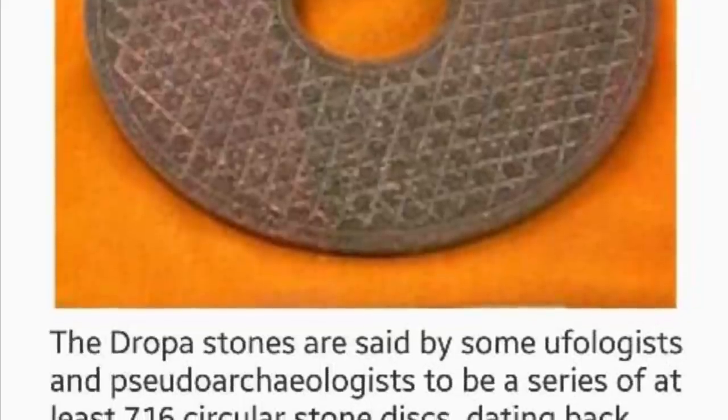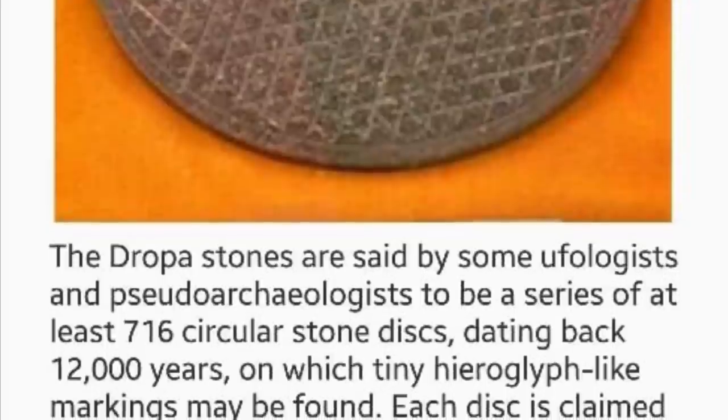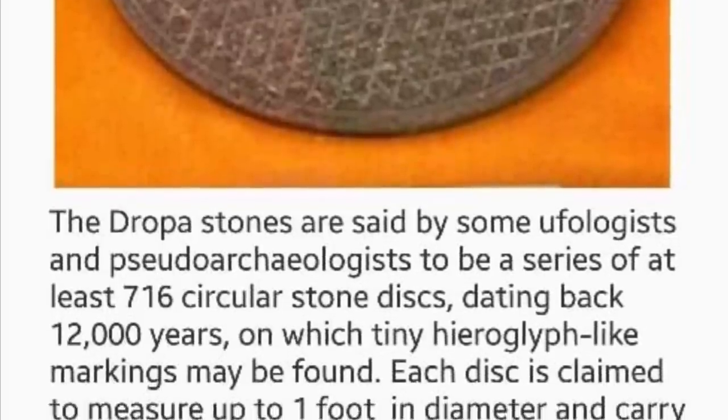After four years, Dr. Som concluded he had deciphered the hieroglyphs and the ancient language written on the dropa discs.